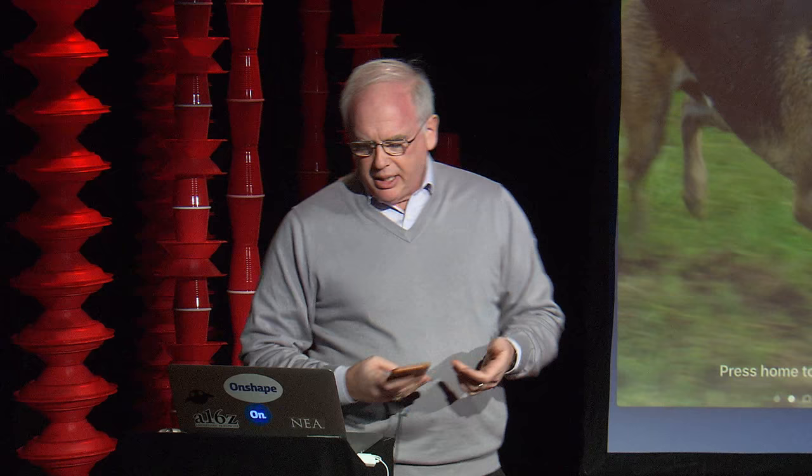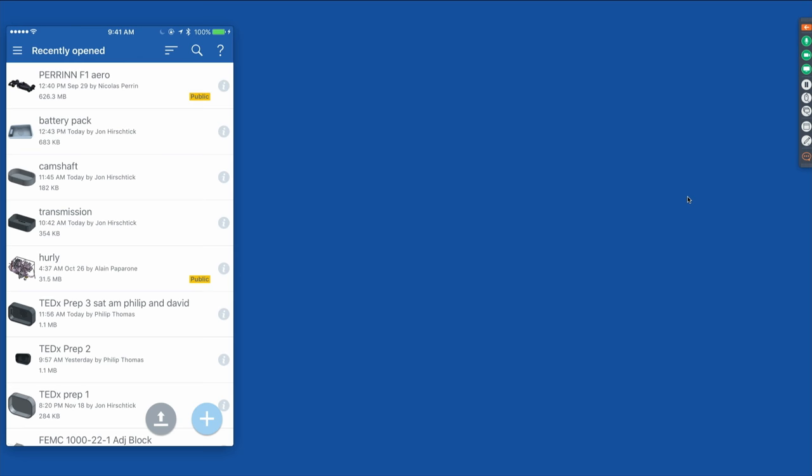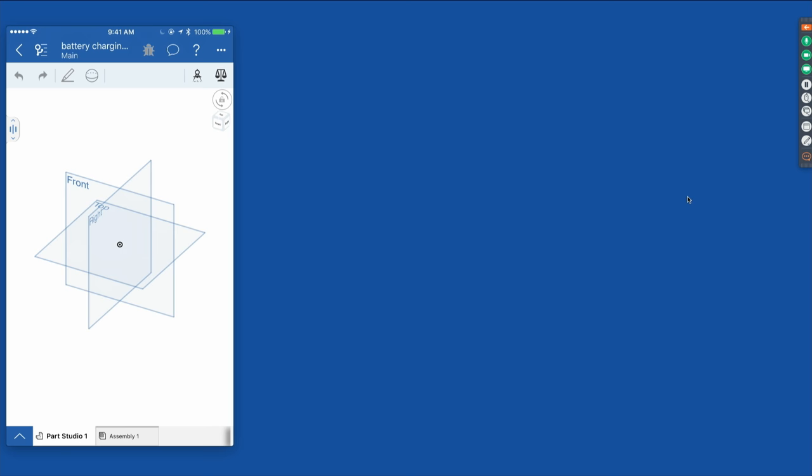There's a revolution happening that's changing the tools available to professional product designers, and it's not just for professionals — it's something you can use too. I'm going to show you the key changes happening in product design, not just by talking about them, but by building a product design ourselves. We're going to be designing a battery pack for an electric bicycle.